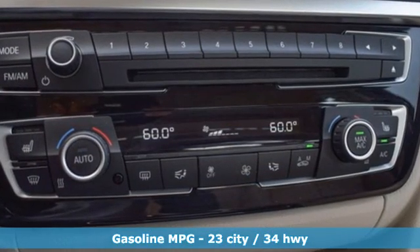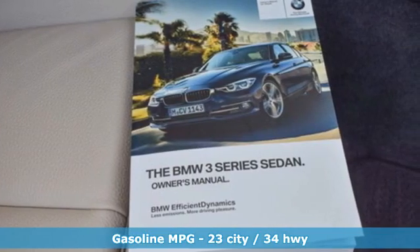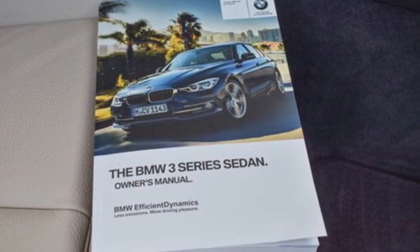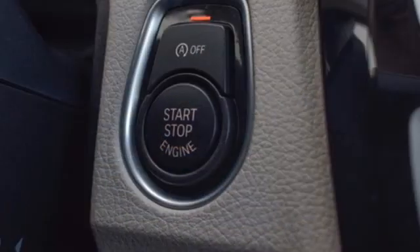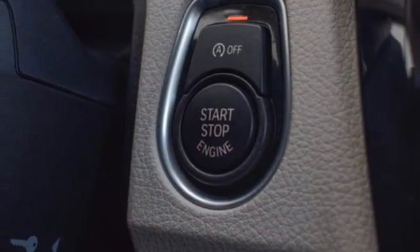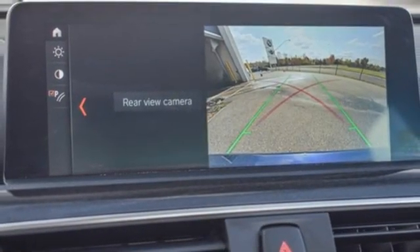Features include streaming audio, dual zone climate control, wireless phone connectivity, aluminum wheels, automatic transmission, four-wheel drive, external memory control, leather steering wheel, gas pressurized shocks, and intercooled turbo inline four-cylinder engine.